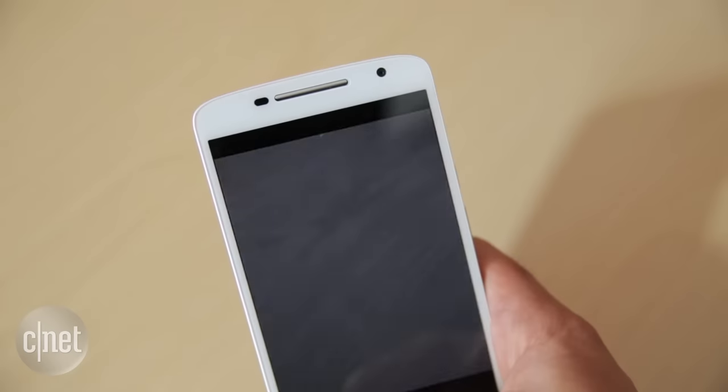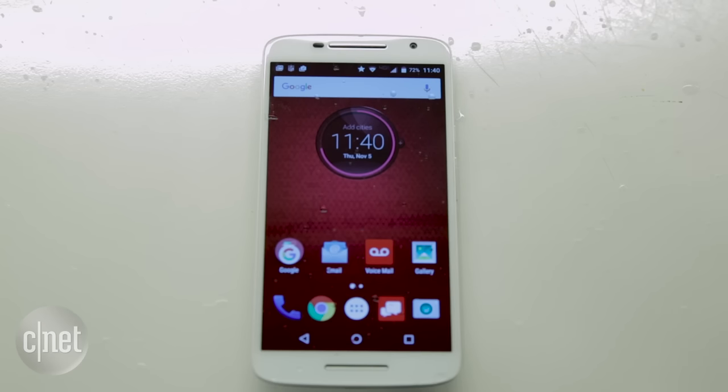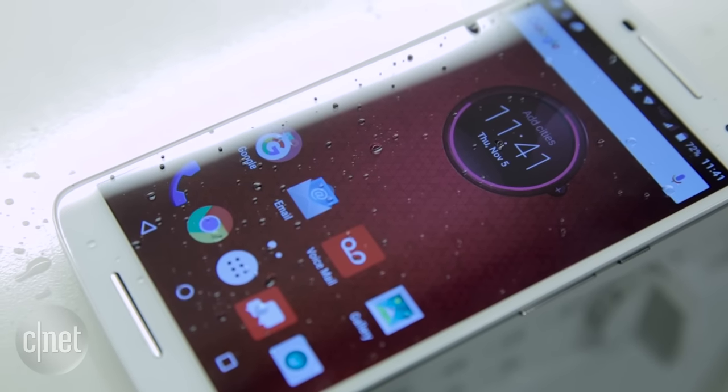For your selfies and web chatting needs, there's a 5MP shooter on the front. The handset is also water-resistant, but not fully submersible. So while it won't survive a full-on dunk in the pool, a few drops and splashes of water shouldn't hurt.